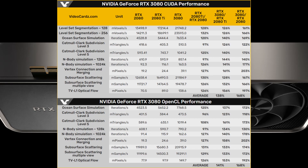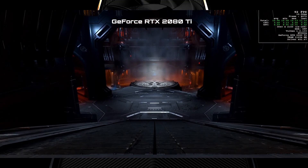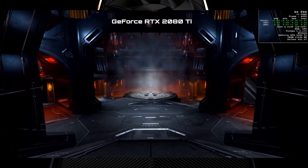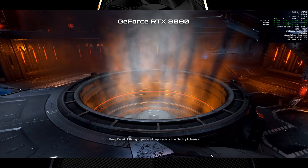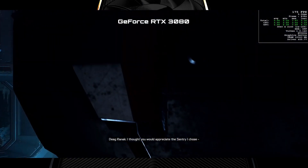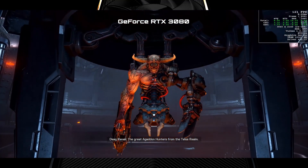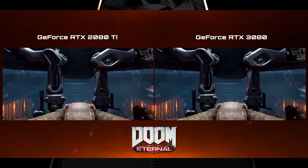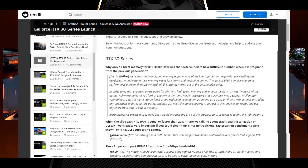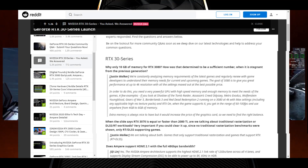Performance numbers might also improve with future driver iterations. Moving on, Nvidia aims to deliver over 100 frames per second in AAA titles at 4K resolution with the RTX 3080. This might be feasible since the RTX 3080 has already obliterated the RTX 2080 Ti in Doom Eternal, delivering over 150 frames per second at 4K.